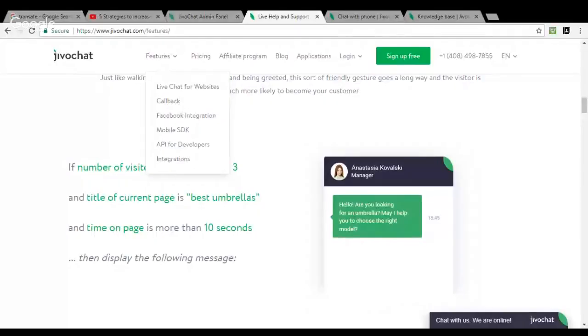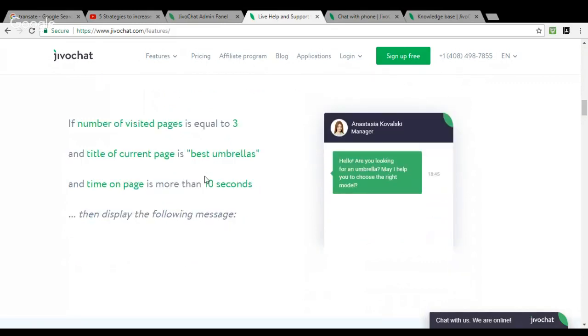I'll just share my screen. The first thing we're going to learn about is triggers. If you go to jivochat.com/features, the first feature we introduce is triggers. Basically, if a visitor opens your website, there will be an automatic popup message. For example: 'Hello, are you looking for an umbrella? May I help you?' This message pops up in front of your visitor and creates more interest in your products or services.